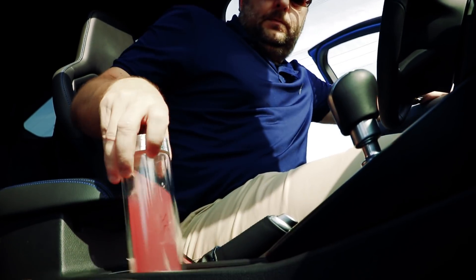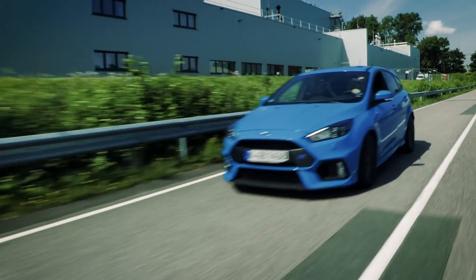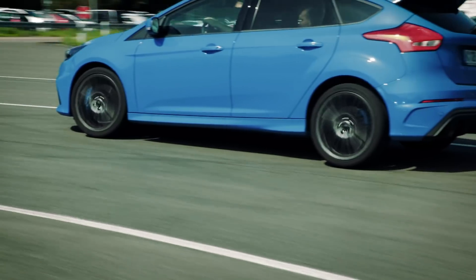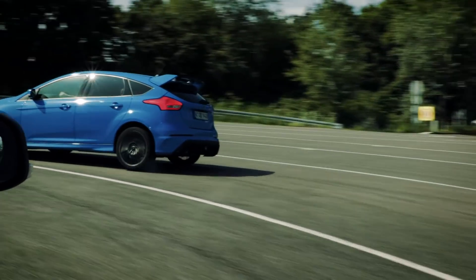Thanks to Ford's roller coaster test, it ensures your favorite drink is close to hand and won't spill. It's one of the auto industry's most extreme tests, simulating every driving condition possible. Test containers are inserted into prototype cup holders in a vehicle that's driven on a test track at high speed, under full acceleration and through a slalom course.